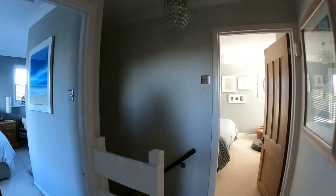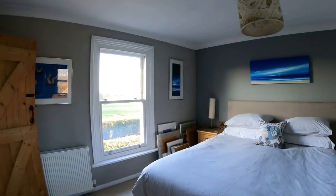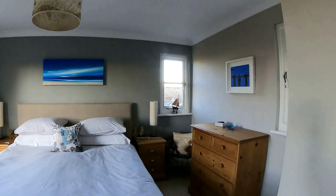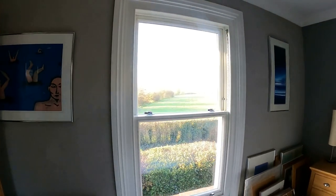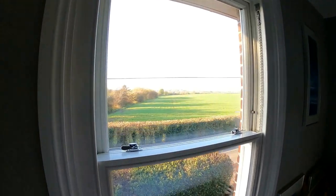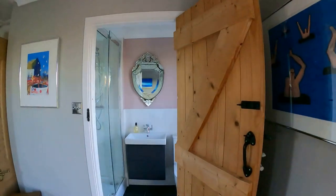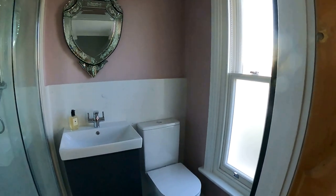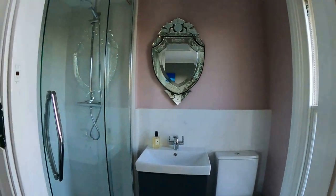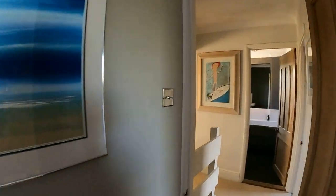Coming back out and across the landing we're going to go through into bedroom number one with the en suite. This is a beautiful dual aspect room with windows to the front, side and rear — making it a triple aspect. You've got the en suite here with beautiful views as well, very much in the same style as throughout the property. The shower unit is on the left hand side with the loo and sink straight ahead and a beautiful sash window on the right. Plenty of space for a double bed and plenty of storage options.